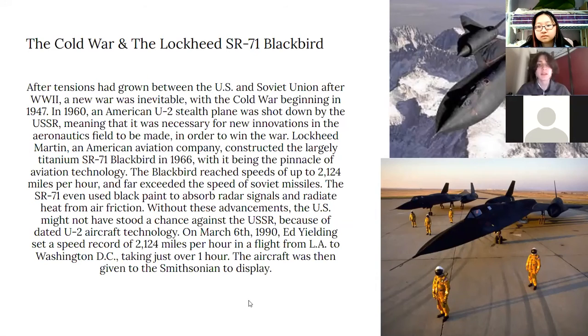The Cold War and Lockheed's SR-71 Blackbird: after tensions had grown between the U.S. and the Soviet Union after World War II, a new war was inevitable, with the Cold War beginning in 1947. In 1960, an American U-2 stealth plane was shot down by the USSR, meaning that new innovations in the aeronautics field were necessary in order to win the war.